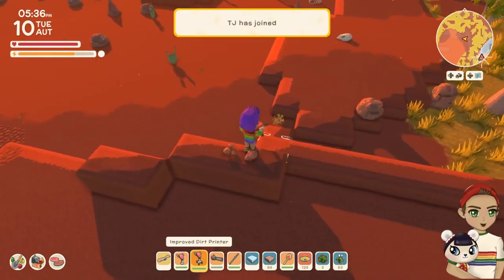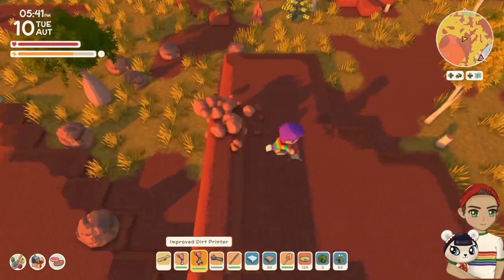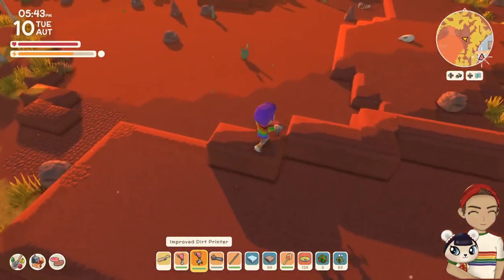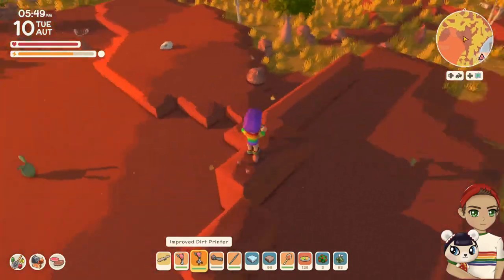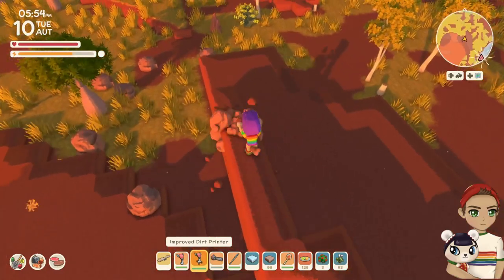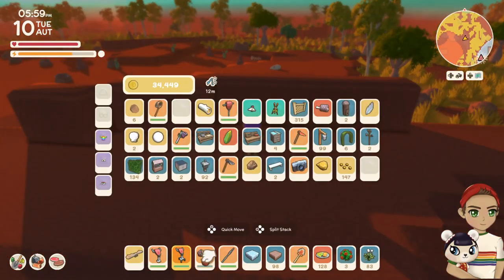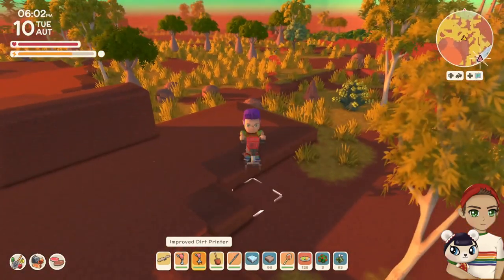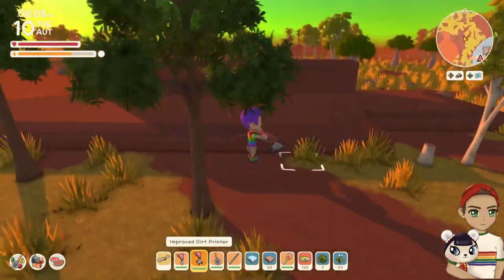My only takeaway is that I wish the consumables were actually placeable. Maybe in the next update consumables can be placeable, because that would be cute — for us aesthetically-minded decorators, we like to be able to place jam jars and honey jars and not have to consume them. Maybe in the next update that will take place.